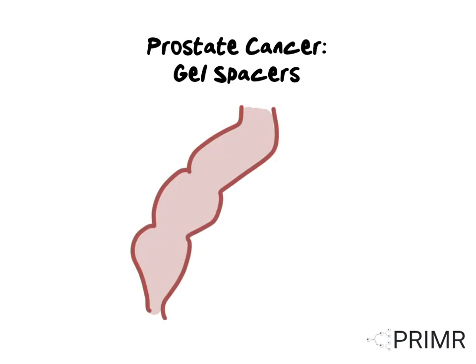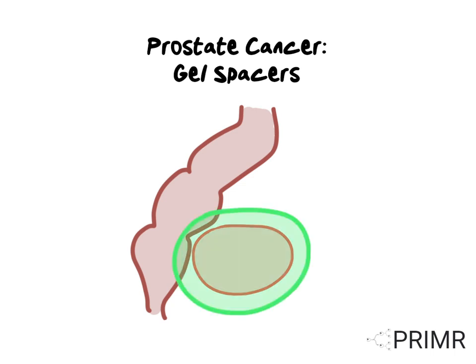This video is an overview of the use of gel spacers to protect the rectum from injury and radiation for prostate cancer. The rectum, shown in brown here, sits right behind the prostate, shown in red. When radiation, shown in green, is used to treat prostate cancer, there's some overlap, shown in yellow, where the radiation goes to the rectum. This can cause an injury.